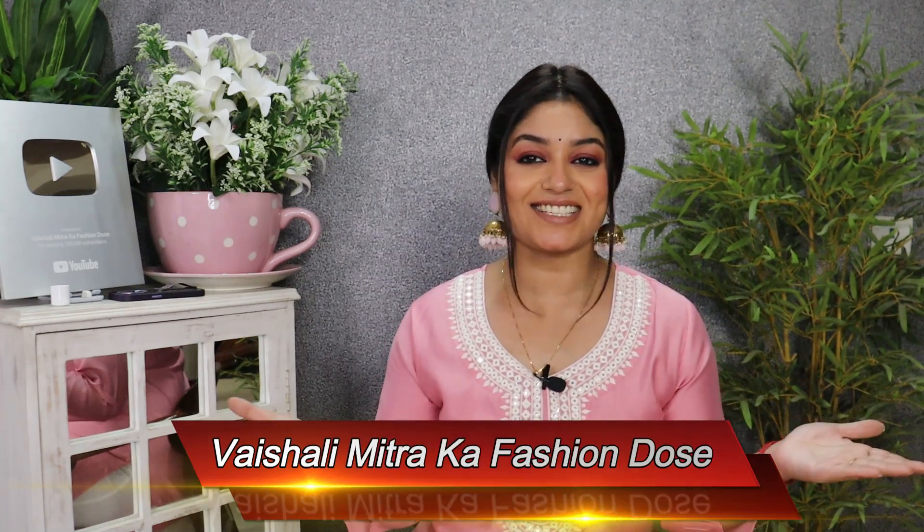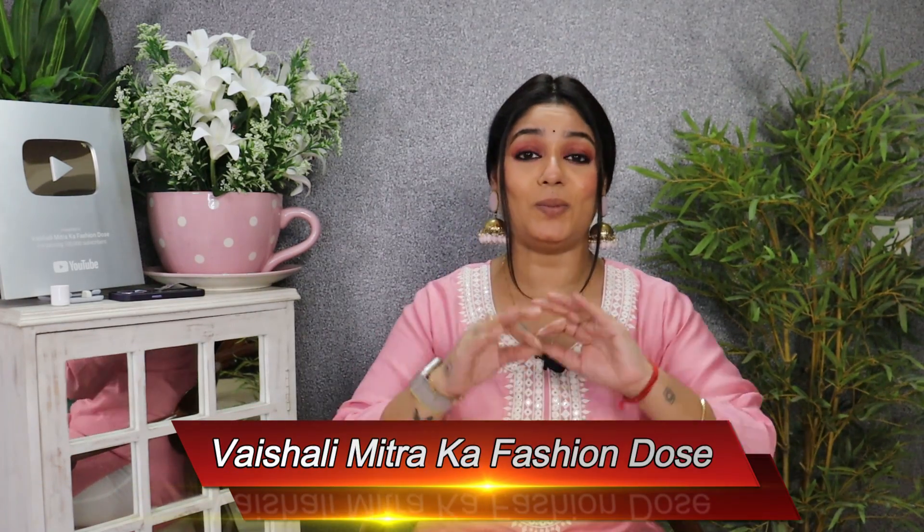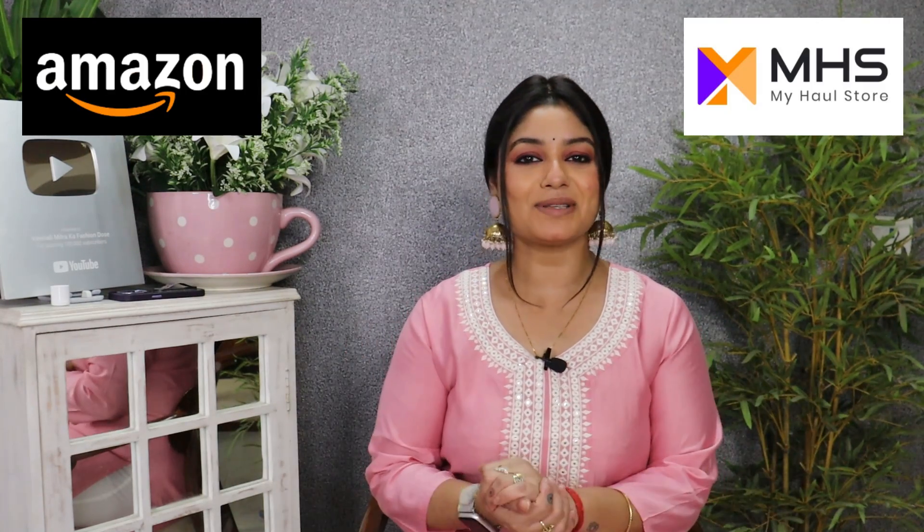Hey Family! Welcome to our channel! I am Vaishali Mitra from Vaishali Mitra Ka Fashion Dose. Today's haul is going to be great — it's a showstopper haul. All things I have purchased from Amazon and I hope you will enjoy today's video.